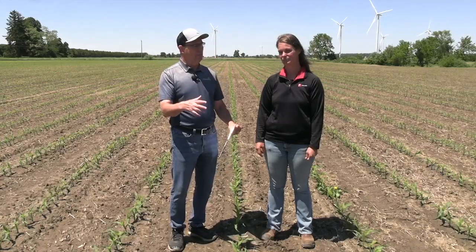Every hybrid will respond a little bit differently. We played with another one and didn't get the same results as we did with the A6929G4. Hybrids do respond differently at different timings. Whether it's a racehorse or a workhorse will dictate what it needs and when.